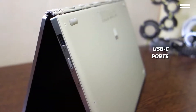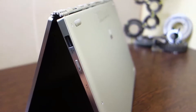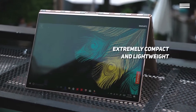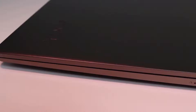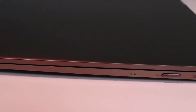Measuring 12.7 x 8.8 x 0.5 inches, the Lenovo Yoga 920 weighs a total of 3 pounds, making it extremely compact and lightweight. You can slip it right into your backpack to take with you wherever you go. This laptop has an average battery life of 15.5 hours, which is very useful when you are away from an electrical outlet for a long time.